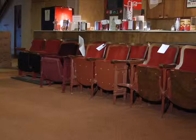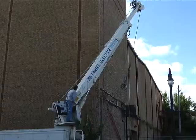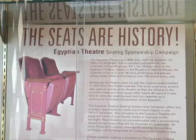Brand new seats have been installed to replace the old ones from 1929, and a new sound system has been installed to make performances more enjoyable. We're very excited about it. The sound system means that we will no longer have to bring in other sound systems when we put on concerts or big shows.